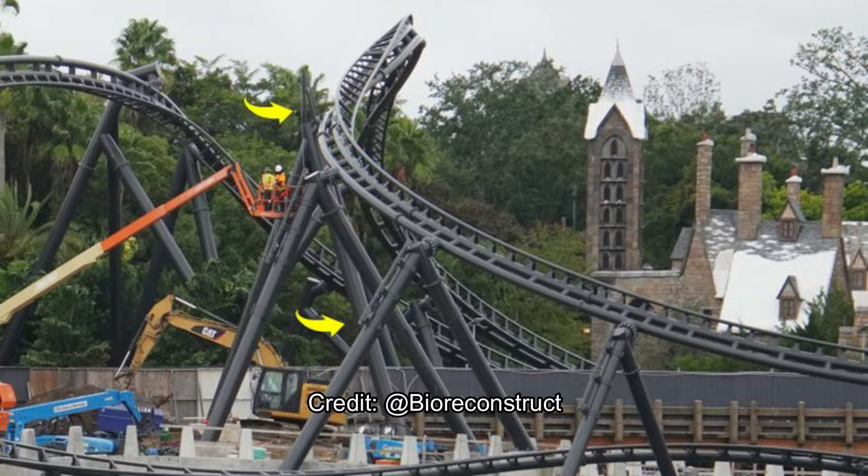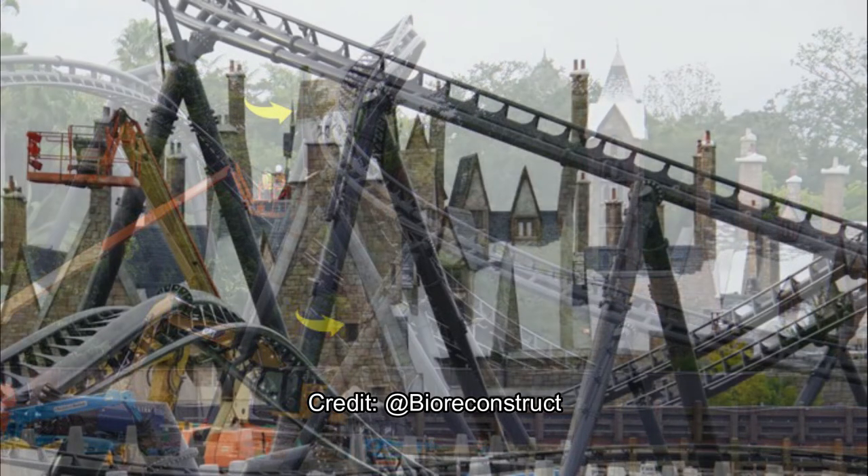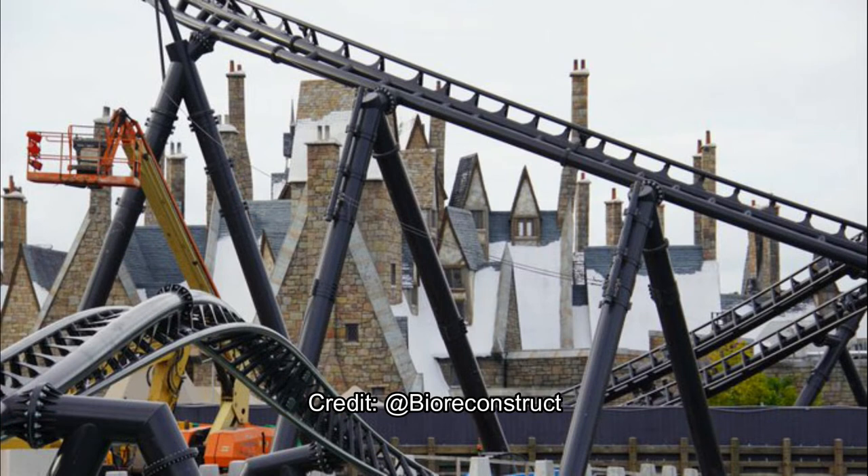They're actually adding netting because it's going to go right over those two areas — right over a pedestrian pathway. They're adding netting just so the guests down below don't have cell phones and other loose items falling on them should they fall from anyone riding the Velocicoaster. Here's a closer look at the netting and there are some of the supports.